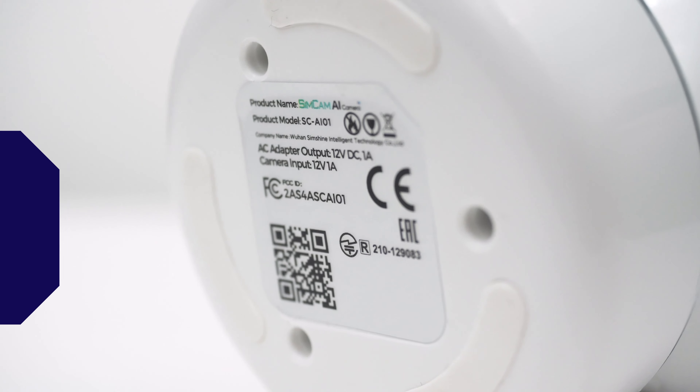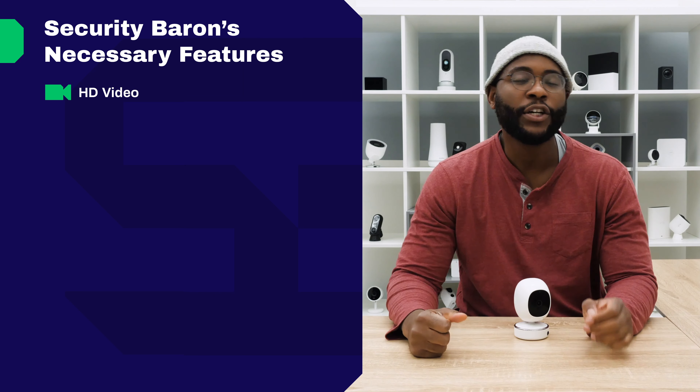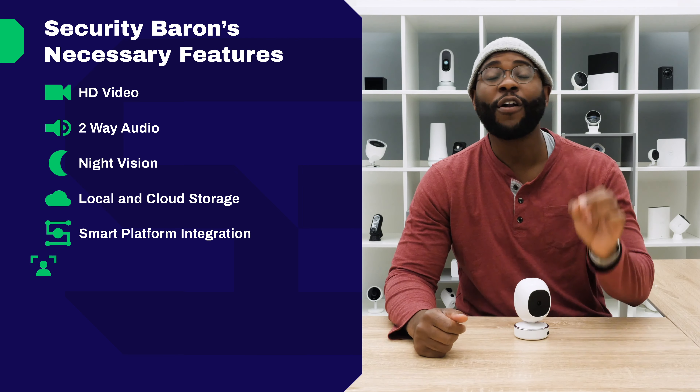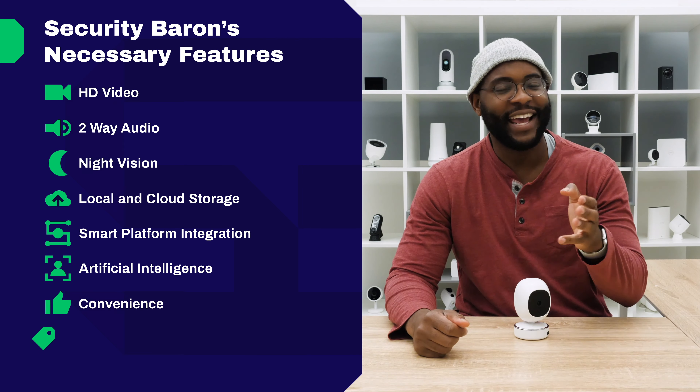Here at Security Baron, we think that every camera should have stellar video quality, two-way audio, night vision, local and cloud storage, smart platform integration, artificial intelligence, convenience, and value.